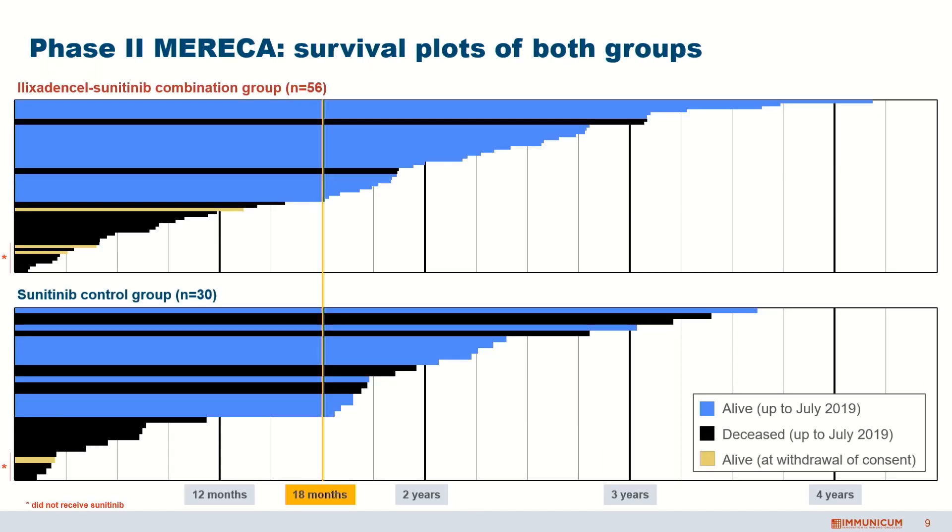Regarding survival, we had an initial follow-up of only 18 months, but we have already treated patients who started four years ago. After 18 months, there was no visible difference between both groups. However, if you look beyond the 18 months, you see that in the combination group, many more patients were alive compared to the control group. We haven't yet reached the median overall survival in both groups, but we will continue the survival follow-up every six months to see if we see a survival benefit. Based on all the individual patients we're now following, we're already starting to see quite an interesting trend.